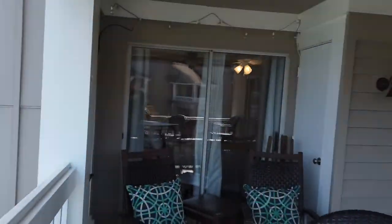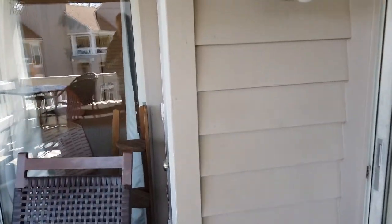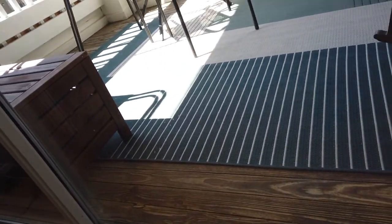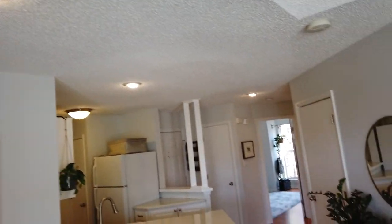We'll walk back through on the way out and see if we see anything extra. That floor is a vinyl, not wood — I don't know if it's LVP. It's just sort of old-fashioned vinyl, I believe, but it looks in good shape. Popcorn ceilings.